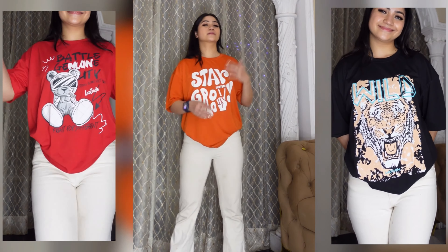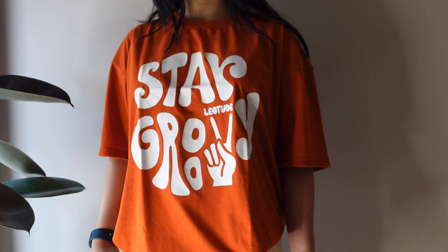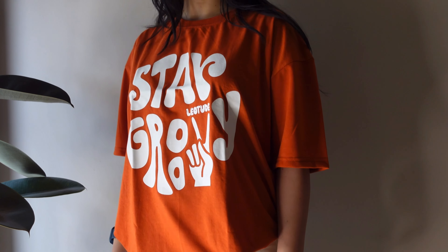The next one is this orange color t-shirt. I have already bought this style before — I ordered it in medium. The material is cotton and breathable.